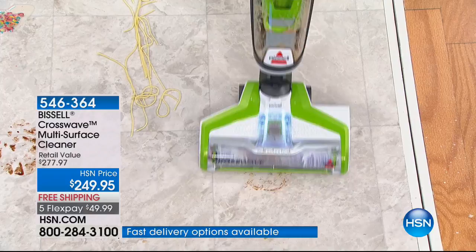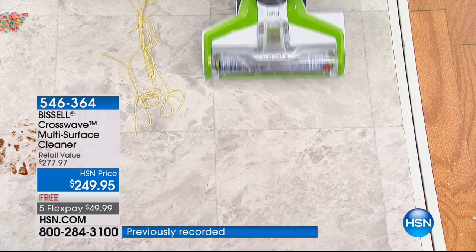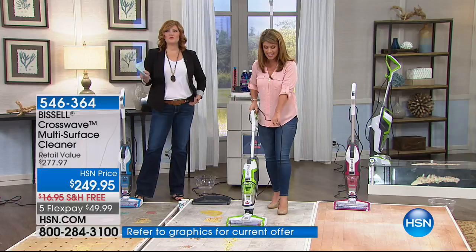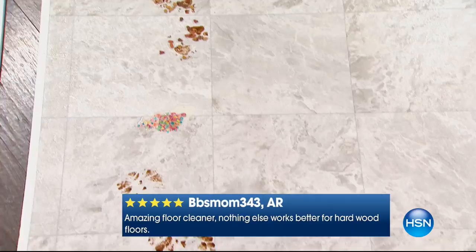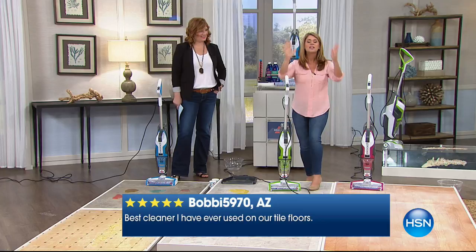Now we've got spaghetti — are you ready for this? Who in the world would think you could pick that up? Look at how it goes. There could be sauce on this, we could be making a nice rigatoni — it doesn't matter. And just like that, the Crosswave has vacuumed and scrubbed the absolute worst messes in your home, and you're going to do it with one machine.